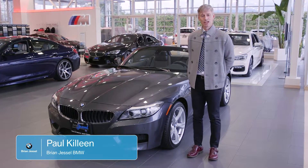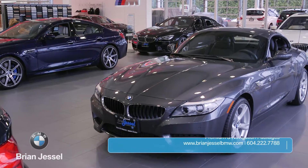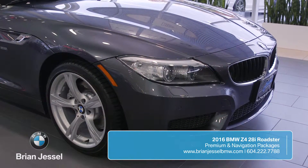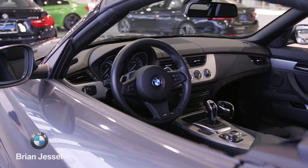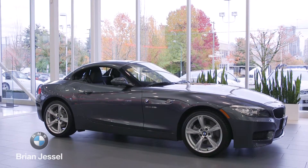I'm Paul Killeen with Brian Jessel BMW, and today we're here with the 2016 Z4 2.8. The Z4 2.8 comes with the tried-and-true 2-liter single-turbo 241 horsepower engine. It's got 258 foot-pounds of torque, making this small roadster extremely quick but very fuel efficient at the same time.